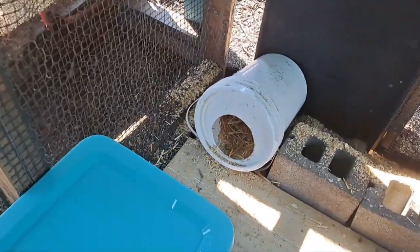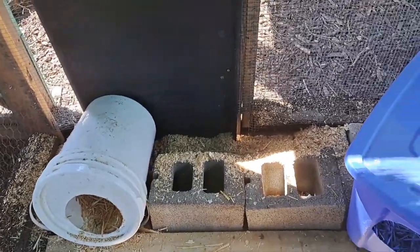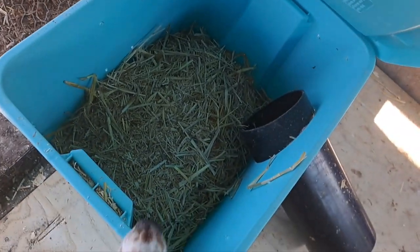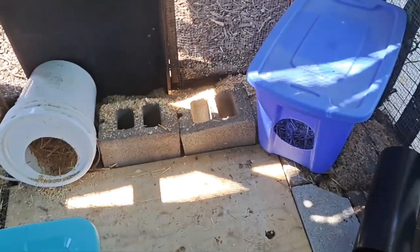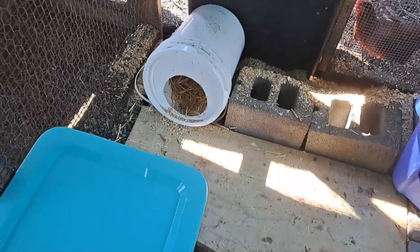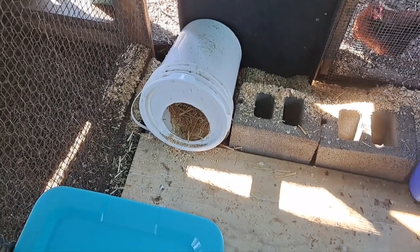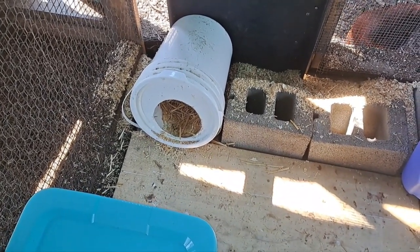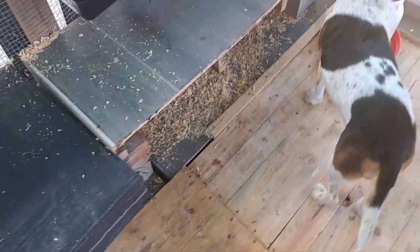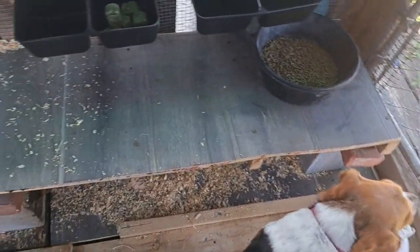I've got several options for hiding and nesting, so these are kindling totes. I like these because I can open them from the top and see what's going on inside, and I've got two of those. I've got a five-gallon bucket turned on its side with a hole in the front, drain holes in the back, and a board screwed to the bottom so it won't roll. I've got some tubes they can run and hide in, and then I set up some pallets so they have a little two-story effect where they can get underneath and hide under that little deck or table.